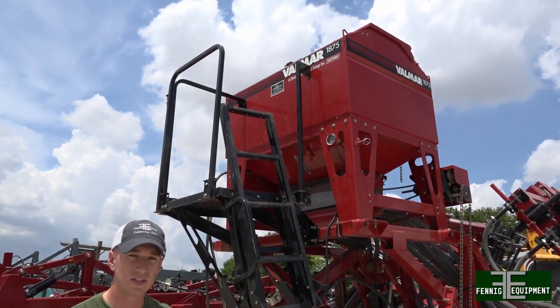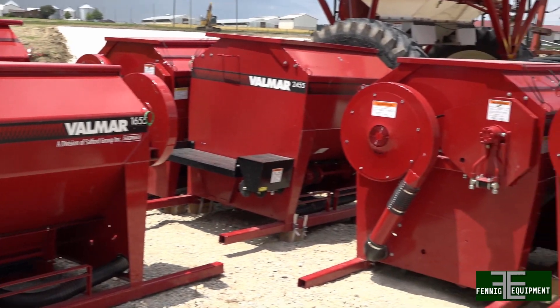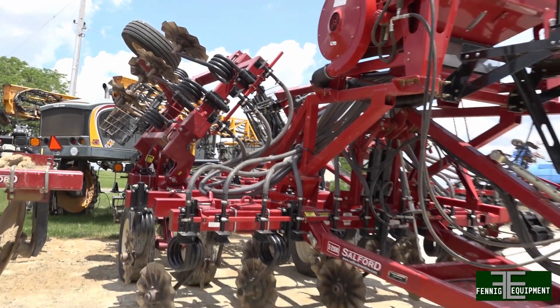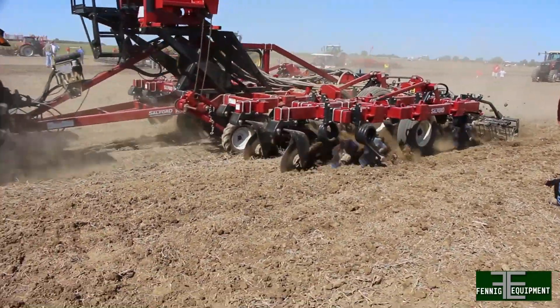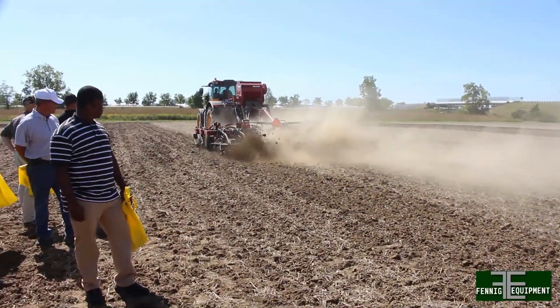I'm Adam Fennig, and thanks for tuning in to this Ohio Agnet Cab Cam brought to you by Fennig Equipment. Today we're going to talk about some of our Valmar cover crop seeding products and how they can benefit you in your operation. Right now we've got a Valmar 1655 mounted on a Salford vertical tillage tool. You can use this to incorporate cover crops, sow wheat, and even beans — it's a nice unit to run post-wheat harvest for an early growth stage or after beans or corn in the fall.